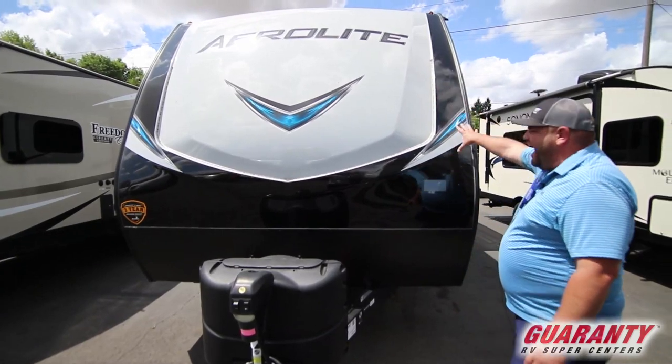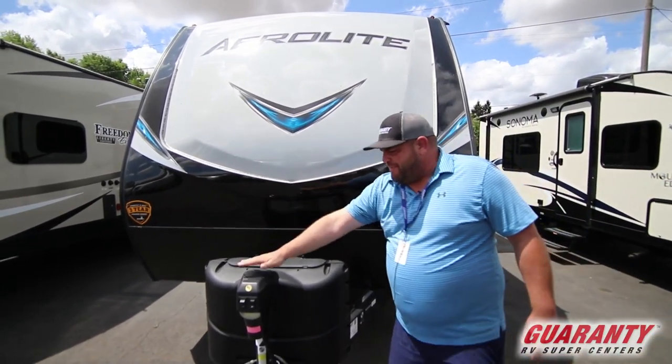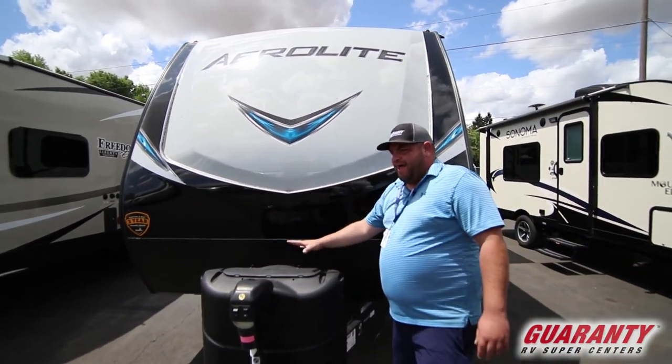One of the first things you're going to notice is it's got a half cap with LED lighting. It's got a power front tongue jack, a place to put two batteries and fill propane.